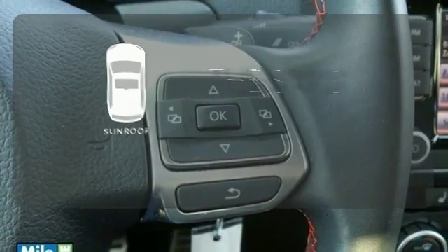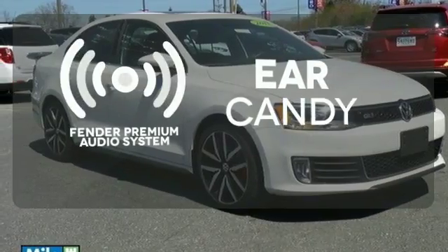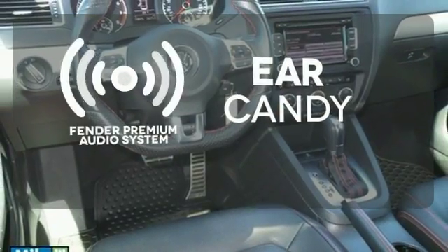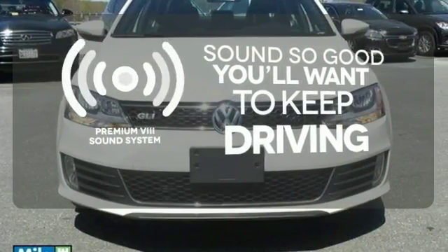Get your daily vitamin D by opening up the sunroof. The Fender Premium Audio System gives you a rich listening experience. Your favorite music has never sounded better thanks to the Premium 8 Sound System.